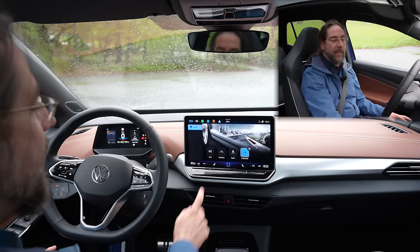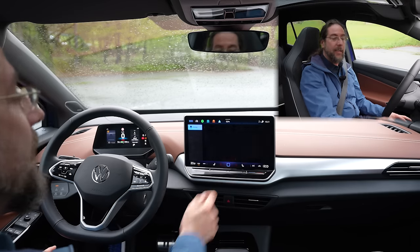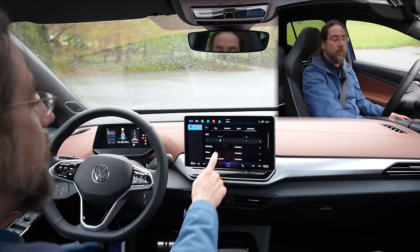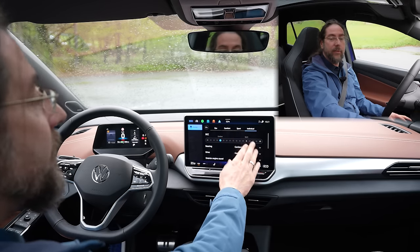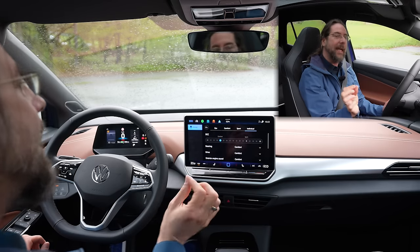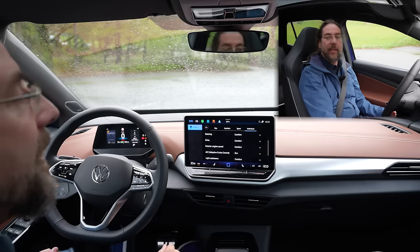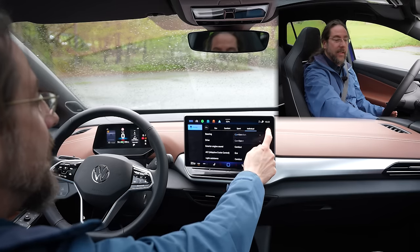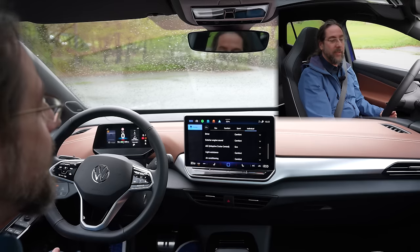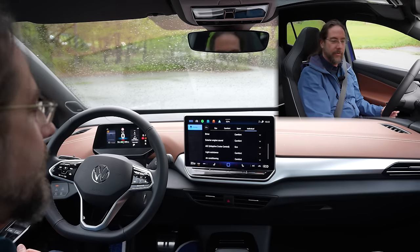Drive mode is now an extra button. You still have eco, comfort, sport, and individual modes. In individual, if you have DCC — dynamic chassis control — you can set your suspension to be more comfortable or sportier across many fine levels. You have four separate settings: steering, drive, and even exterior engine sounds. The pedestrian warning sound can stay as before, or in sport mode it sounds like a Porsche Taycan. Importantly, the adaptive cruise control also now has eco, comfort, and sport settings.